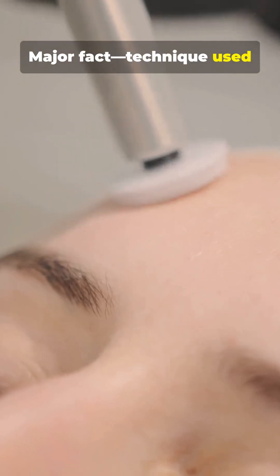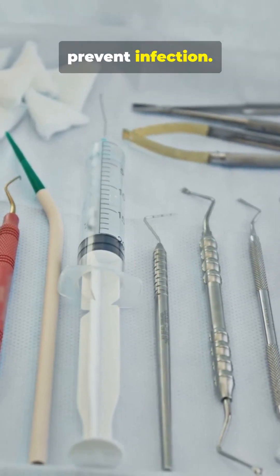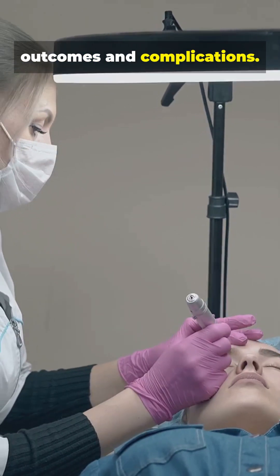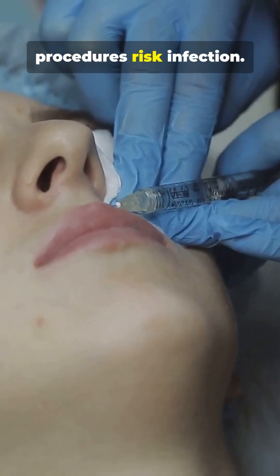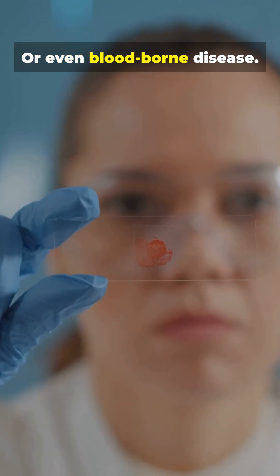Major fact: technique matters for results and safety. Sterility is critical to prevent infection. Practitioner skill determines outcomes and complications. Never DIY — unsterile procedures risk infection and can cause scarring or even blood-borne disease.